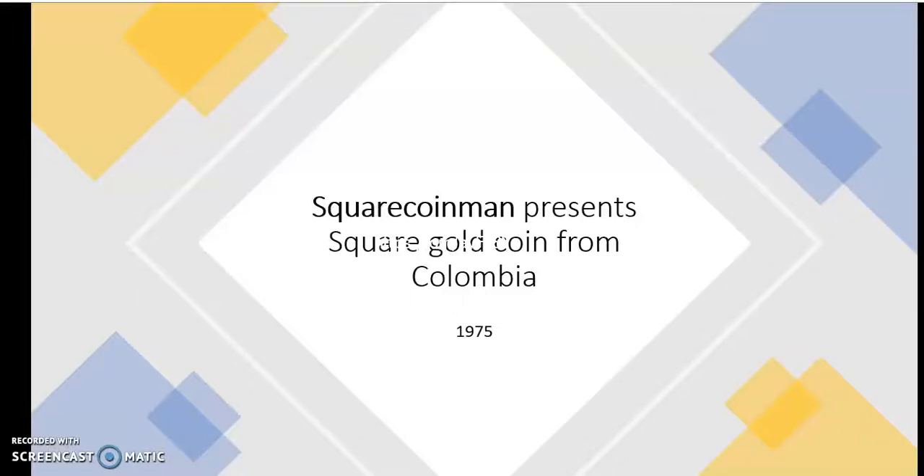Hi and welcome to the next one in the SquareCoin and Percent Series. Today we have an exciting coin — it's a square gold coin from Colombia. Let's start with a little video so you can see how the coin looks.